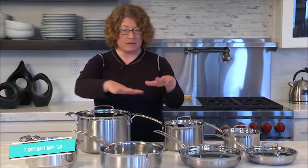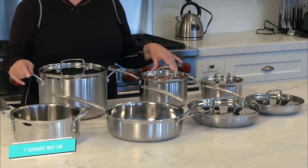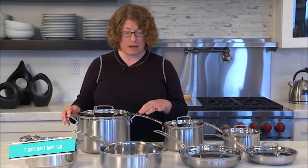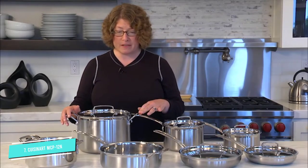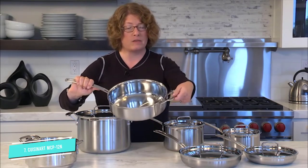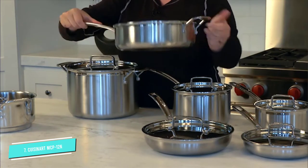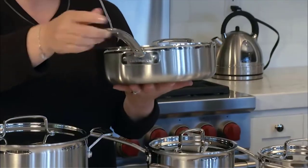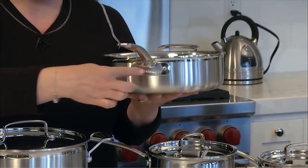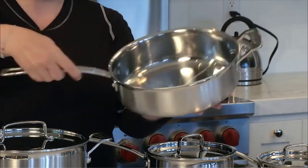One of the best things about this set is that it is oven safe up to 500 degrees Fahrenheit. Also, the pans are broiler and dishwasher safe. Cuisinart's cookware set contains 12 pieces: a 1½ and 3-quart saucepan, an 8 and 10-inch skillet, a 3½-quart saucepan, an 8-quart stock pot, and a steamer insert with a lid. Each piece is quite sturdy and features a high-quality triple-ply construction of pure aluminum, with a drip-free pouring rim and tight-fitting cover, which keeps moisture in for a healthier and flavorful meal.